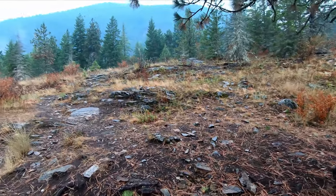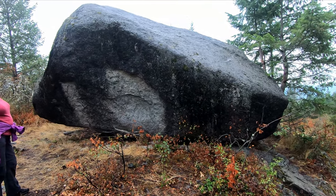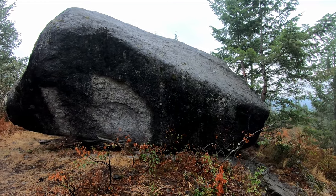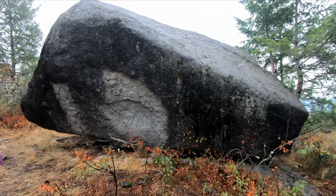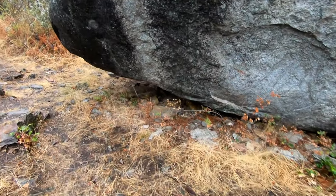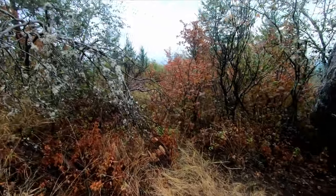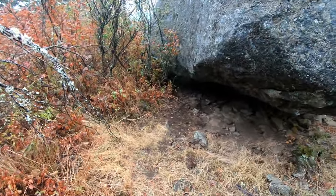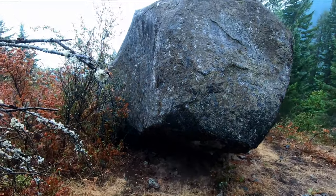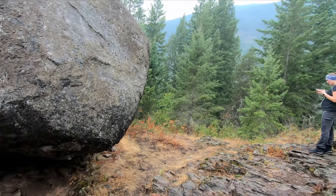You're looking wet! We think this is Balancing Rock, which is what the trail is named after. It is kind of balancing precariously — but not really — on a couple of pieces of shale. This is a very big boulder and there is some space underneath it, so that probably is Balancing Rock. But we're not quite at the end of the trail yet, so we're going to keep going down.